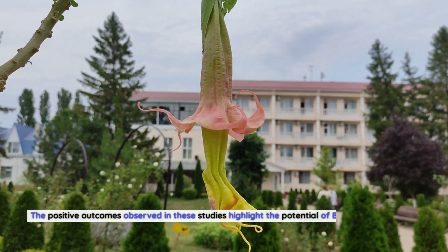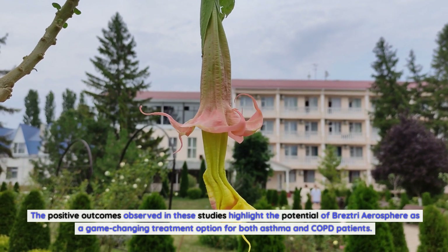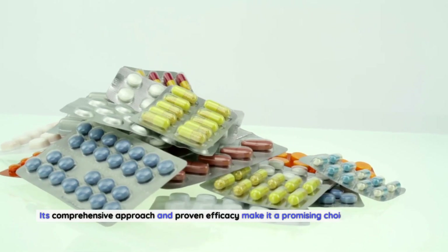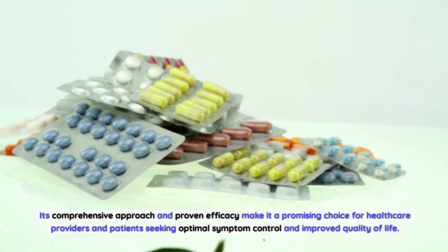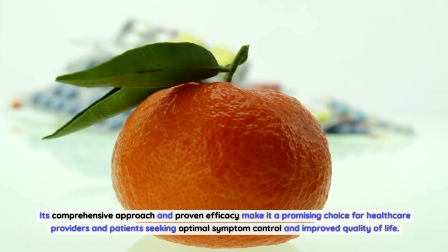The positive outcomes observed in these studies highlight the potential of Breztri Aerosphere as a game-changing treatment option for both asthma and COPD patients. Its comprehensive approach and proven efficacy make it a promising choice for healthcare providers and patients seeking optimal symptom control and improved quality of life.